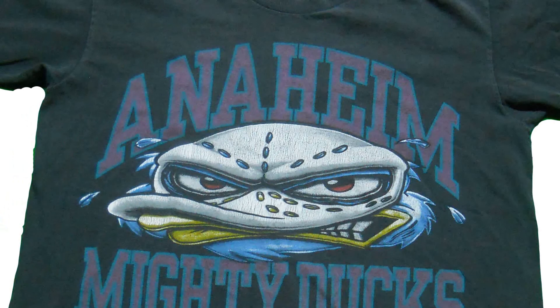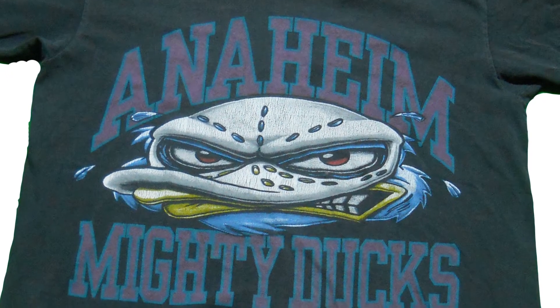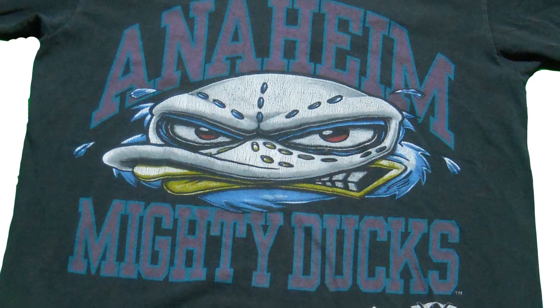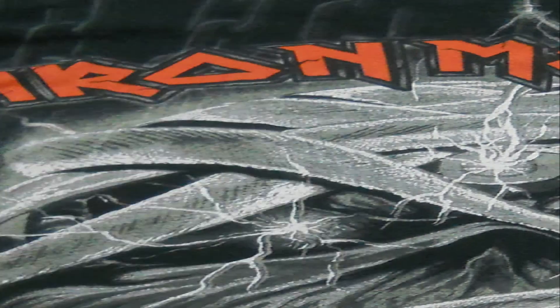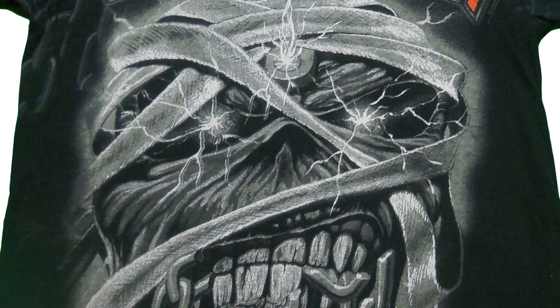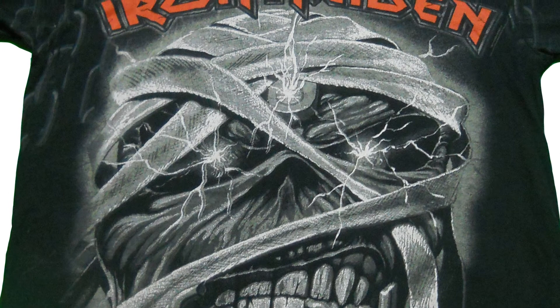In my last video, I did sell the two t-shirts — the Mighty Ducks t-shirt and the Iron Maiden shirt. I sold them both separately on eBay as a 7-day auction listing. They went for $8.88 with free shipping, which was really cheap. I should have actually done a Buy It Now or Best Offer, but decided just to go the auction route. Every time I do auctions, I just never win with t-shirts or clothing, unless it's something super rare.